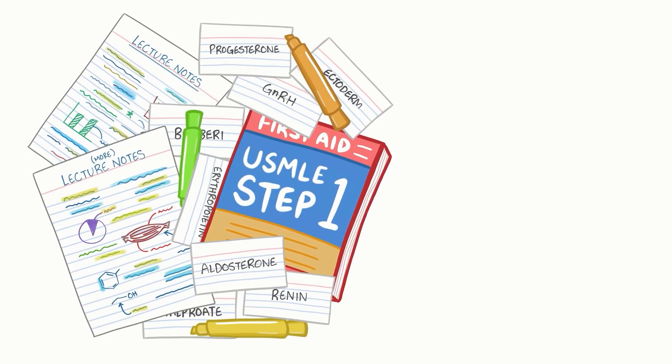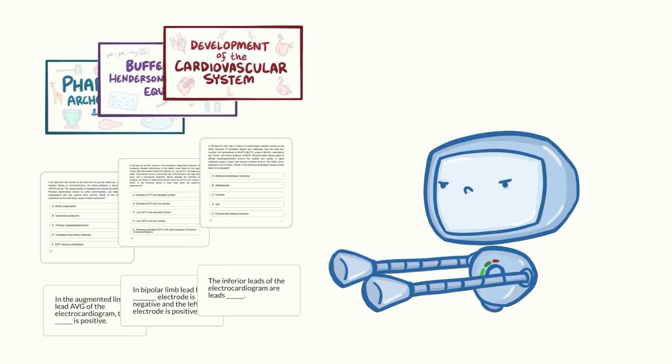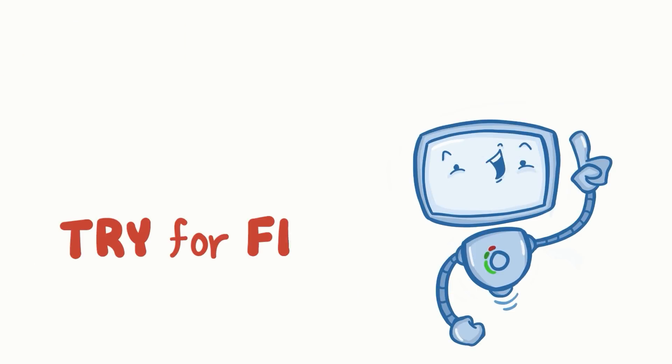Learning medicine is hard work. Osmosis makes it easy. It takes your lectures and notes to create a personalized study plan with exclusive videos, practice questions and flashcards, and so much more. Try it free today!